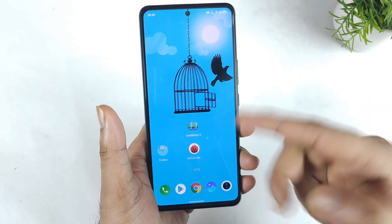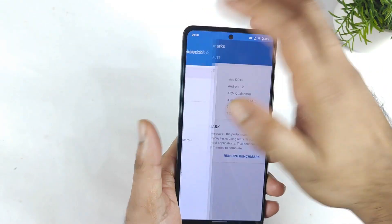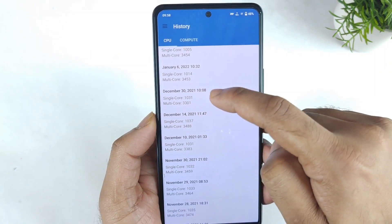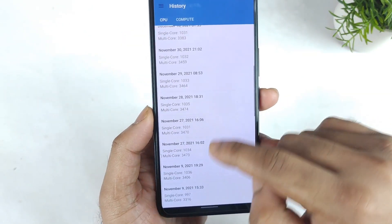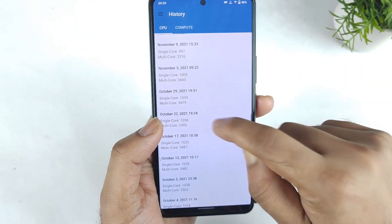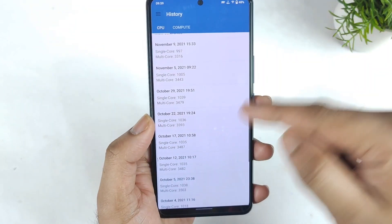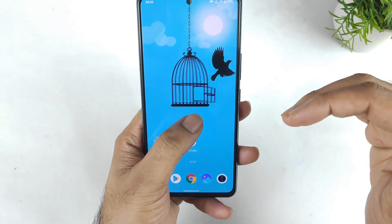All the apps are completely cleared from the background, and here is the Geekbench 5 application. I'll show you the results from before — how much I got. In Android 11, I used to get 3400 in multi-core and single-core was always above 1000. I was getting scores like 3473, 3474, 3479, 3485 — an average of about 3400 on the iQoo 7.